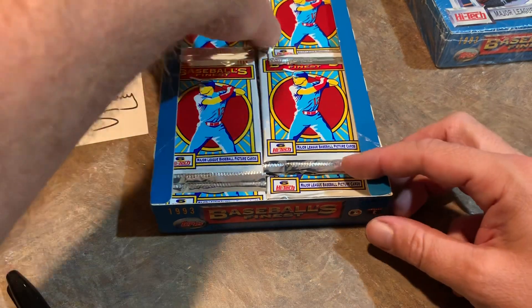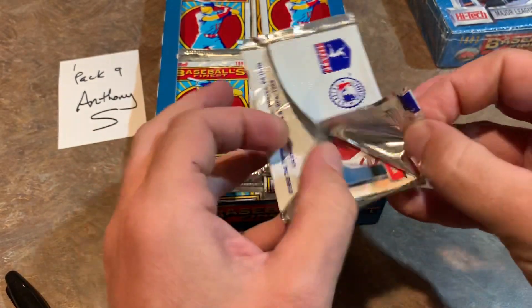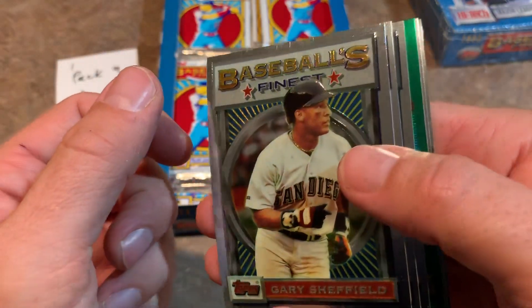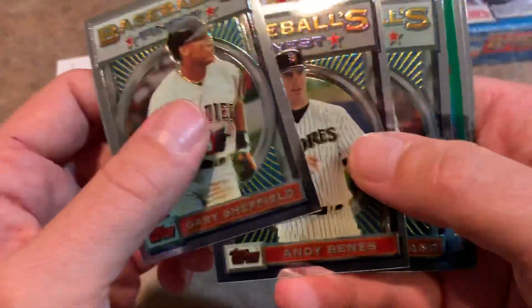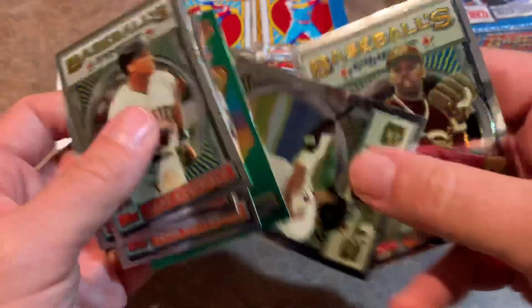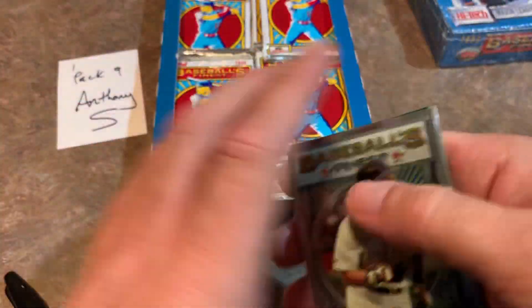Pack number nine for Anthony S. Hoping we really find at least one refractor per box. Again, it's on average — it doesn't say guaranteed per box. Sometimes you might find two, sometimes none. I don't see a refractor in this pack. We've got Sheffield, Andy Benes, Greg Maddux — The Professor, one of the best pitchers of the '90s if not the best — Danny Tartabull, and Willie Greene is the last one for Anthony.